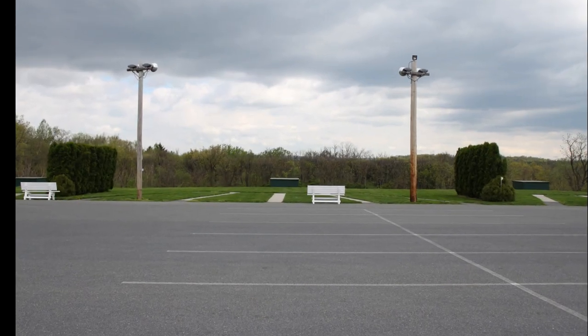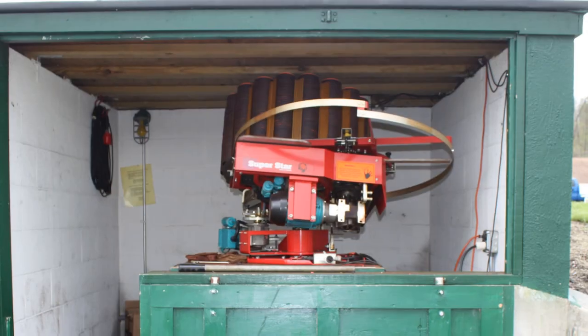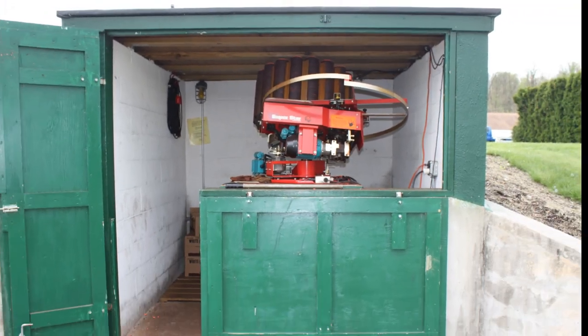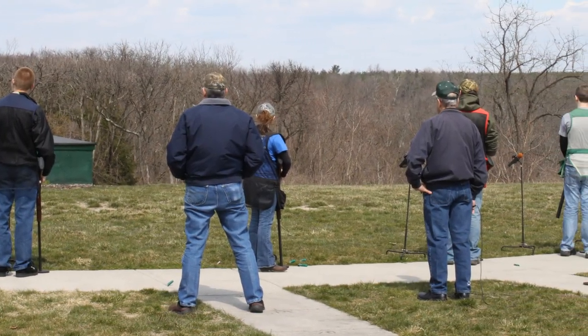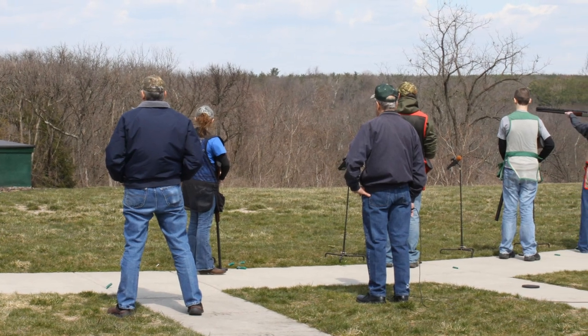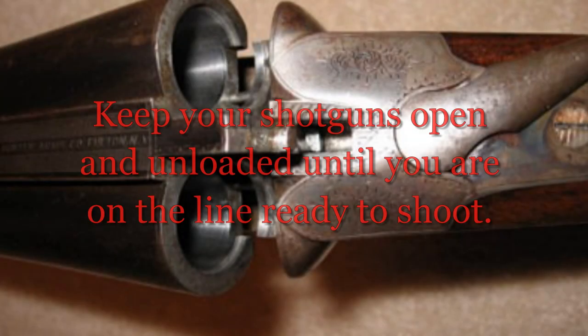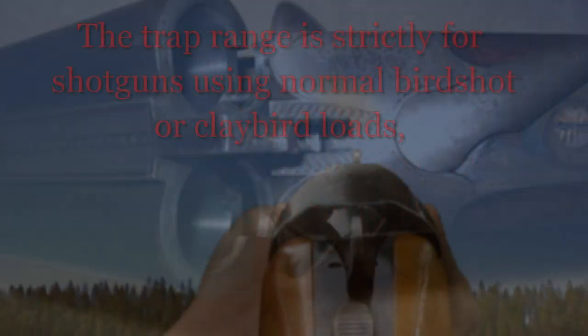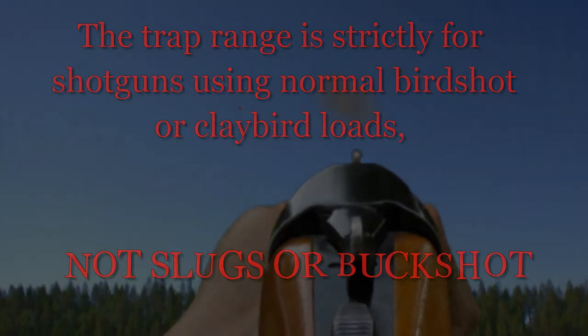When we go back outside, you will see the trap shooting range to the north of the parking lot. We have three automatic traps used in competition and practice. You are welcome to participate in sanctioned trap shoots and club practice, or throw your own clay birds with the trap provided on this range or bring your own trap. Please do not drive on the grass. Keep your shotguns open and unloaded until you are on the line ready to shoot. The trap range is strictly for shotguns using normal birdshot or clay bird loads, not slugs or buckshot.